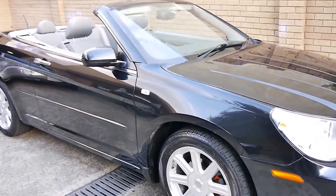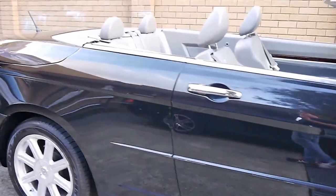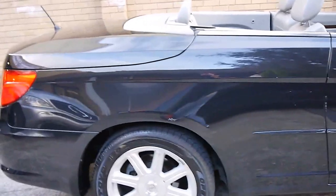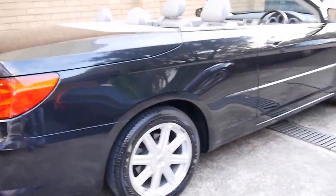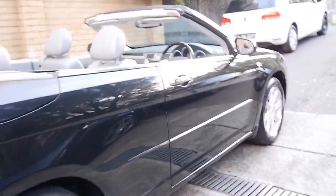This 2008 Chrysler Sebring really is a lovely car. My name is Philip, and I'm going to talk to you about this Chrysler today. It's a 2008 model, it's a Limited, so it basically comes with every option.